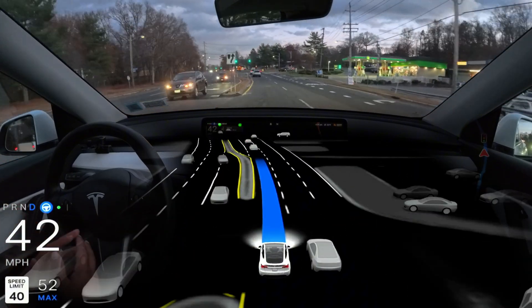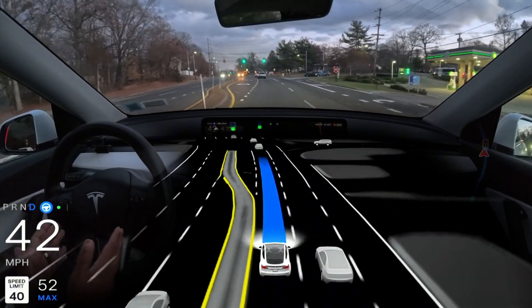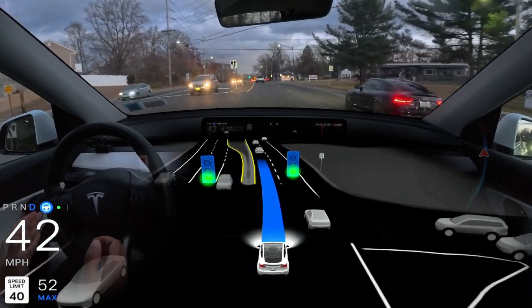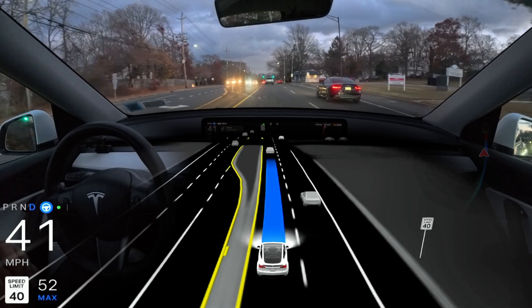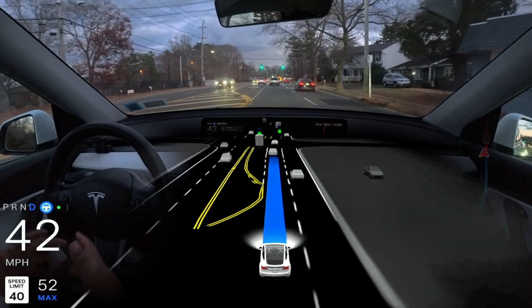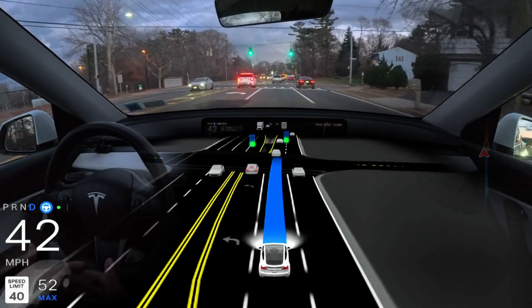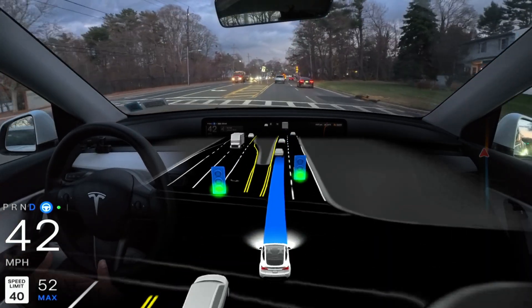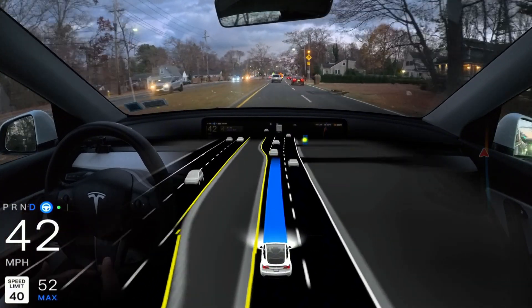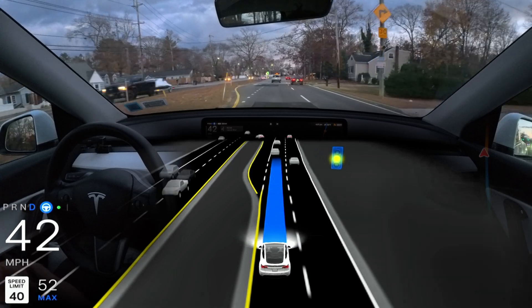The car made a mistake by not following the navigation properly — I have no idea why. Wow, that car came a little close to ours and our car slowed down and moved to the left side a little bit — very good job there. But it failed to navigate and follow the route. Hardware 3 keeps doing this, and hardware 4 also made the same mistake when I tried it.